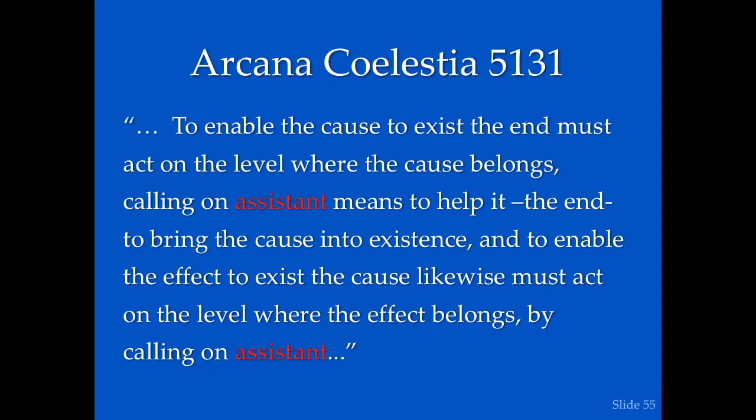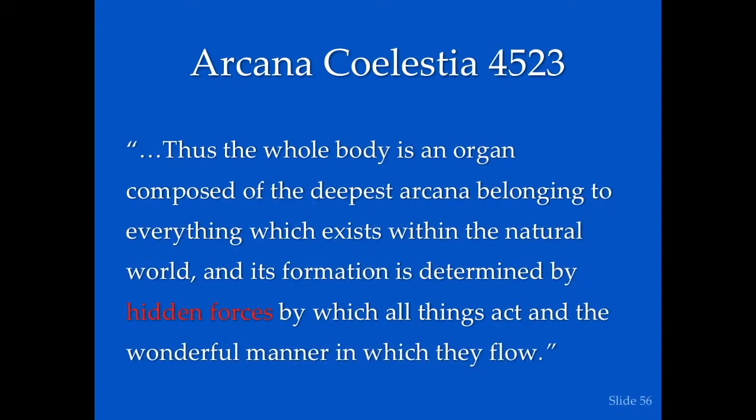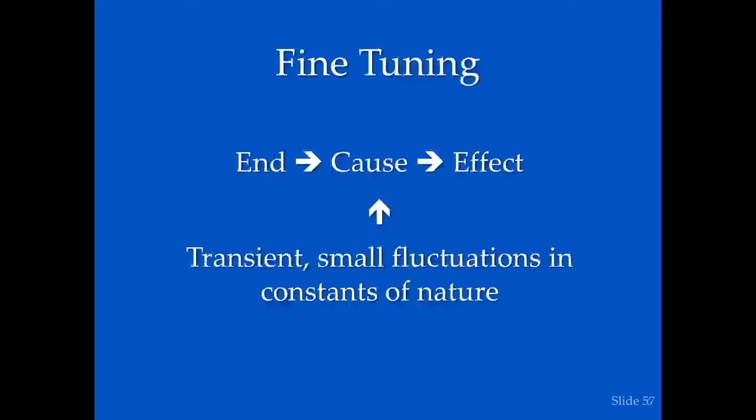To bring the cause into existence and to enable the effect to exist, the cause must act on the level where the effect belongs by calling on an assistant — and that's what we're calling the chaperone molecules. To enable the cause to exist, the end must act on the level where the cause belongs. The whole body is an organ, and its formation is determined by hidden forces by which all things act in a wonderful manner. Fine-tuning cause and effect: there are transient small fluctuations in the constants of nature which are involved in the workings of Providence.